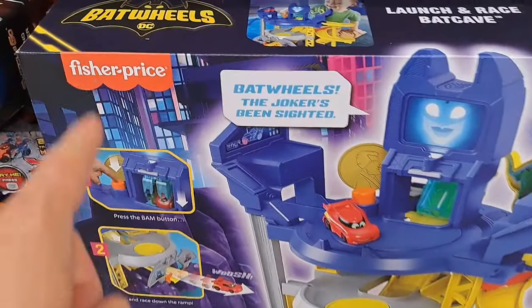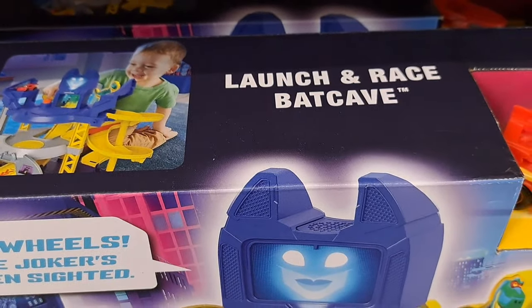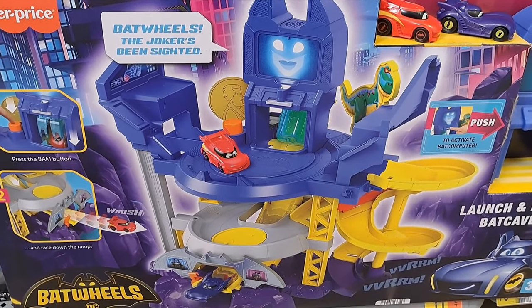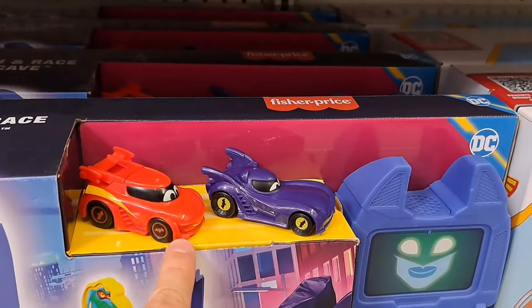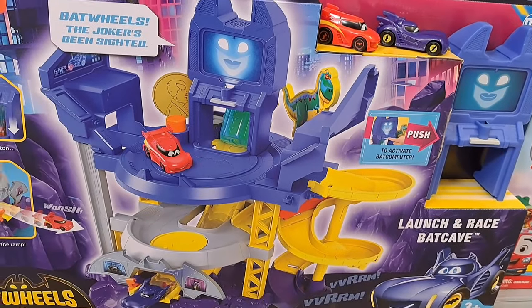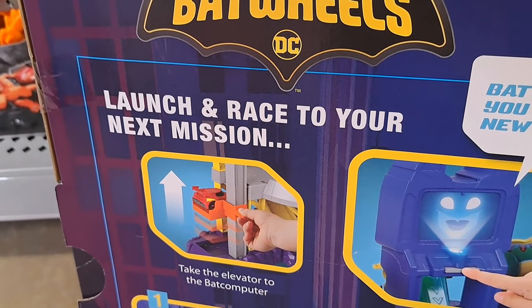They got so many of these cool new Batwheels DC Fisher-Price little cars here in sets. This is the Launch and Race Batcave — 'Batwheels, the Joker's been sighted.' It's got a little screen here. And then we got the two cars, Batman and Robin I believe. Or is that the Flash? I don't know. Let's check out the back here and see what this thing consists of.